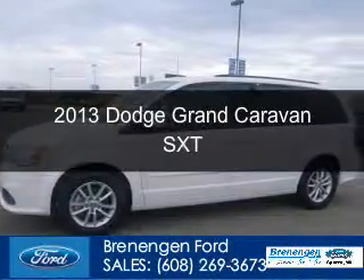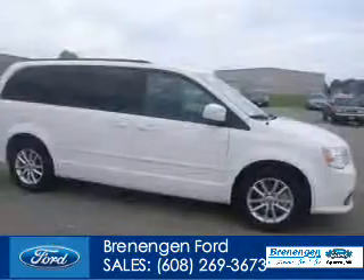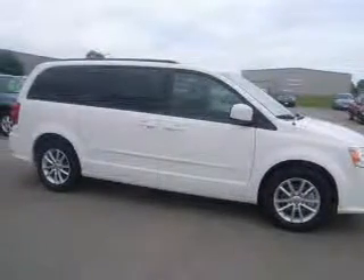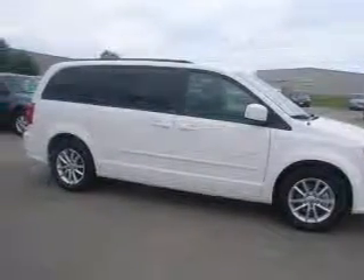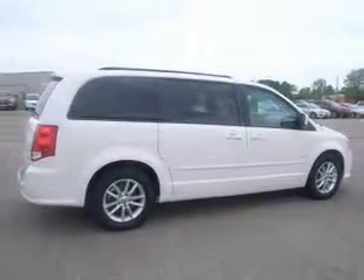This is a used 2013 Dodge Grand Caravan, powered by front wheel drive, a 3.6 liter 6 cylinder engine, and an automatic transmission.